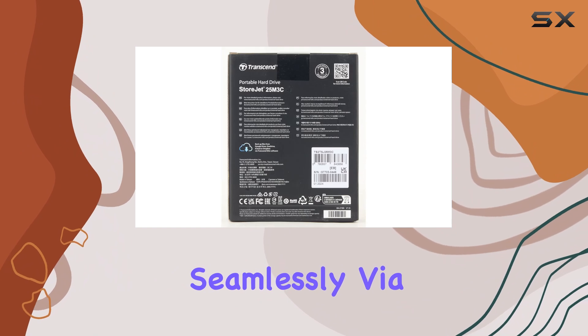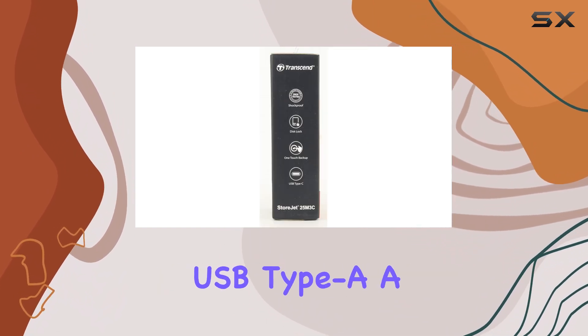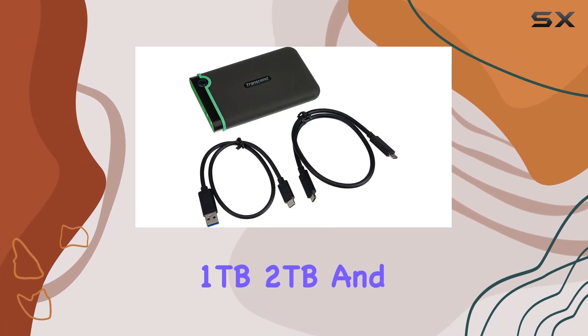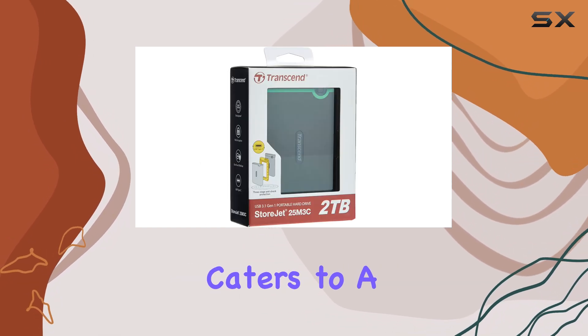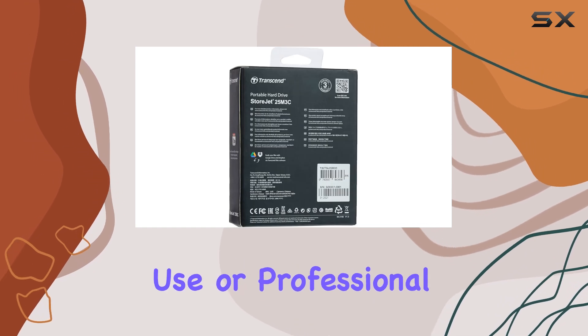It connects seamlessly via USB Type-C, and for those still using the traditional USB Type-A, a simple adapter does the trick. Available in capacities of 1TB, 2TB, and a whopping 4TB, this hard drive caters to a variety of storage needs, whether for personal use or professional tasks.